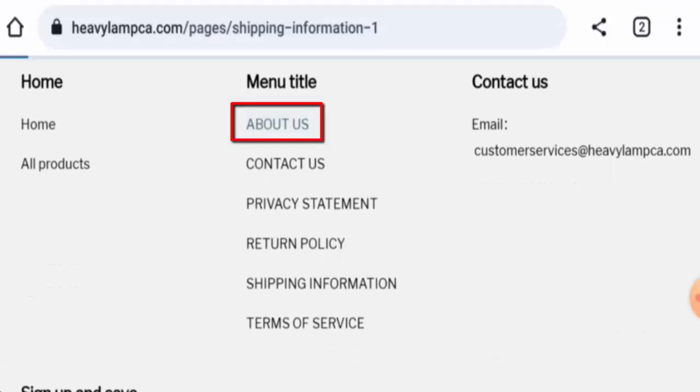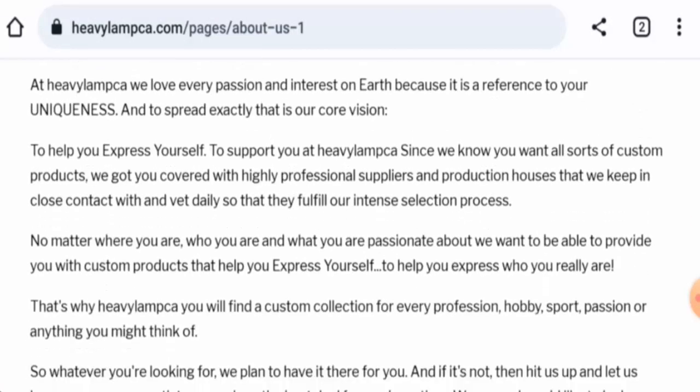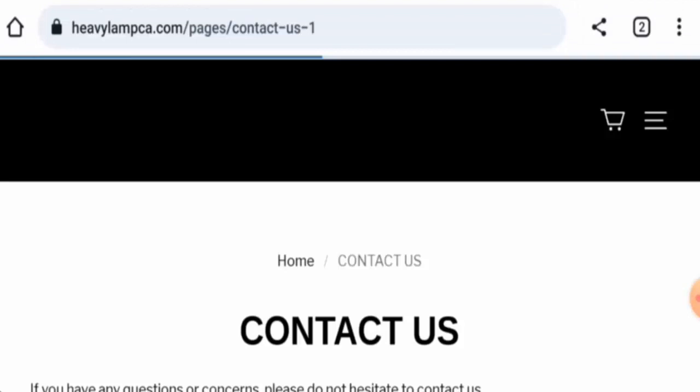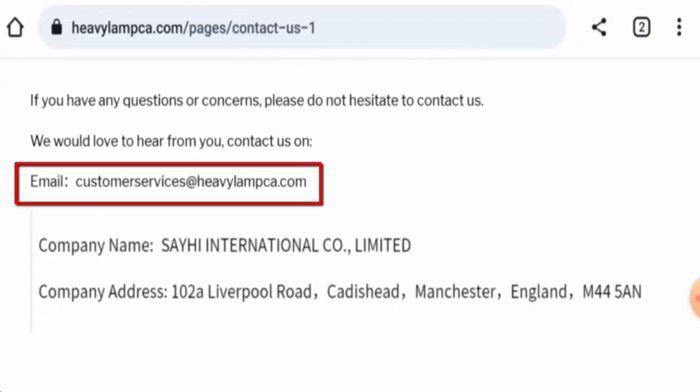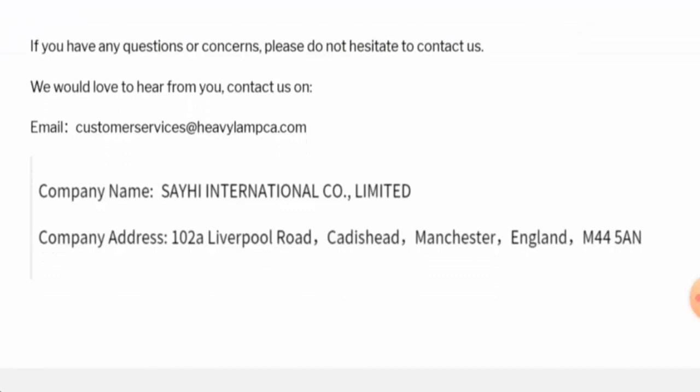Let's check the About Us section now. When it comes to their About Us details, they haven't mentioned anything about the business establishment or the founder's identity. Next, we will check the contact details. They have given an email address and a company address, but this company address is not a legitimate address.